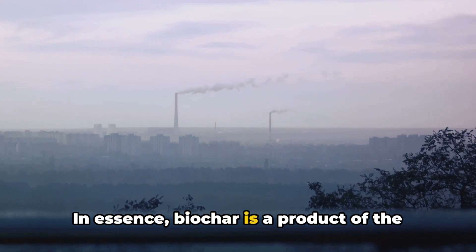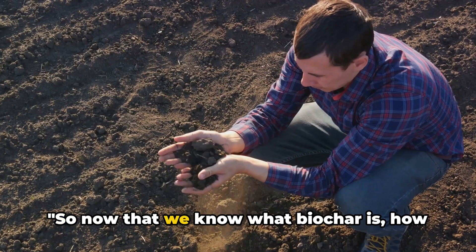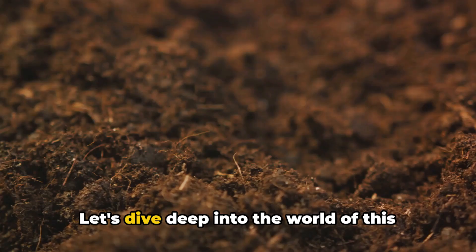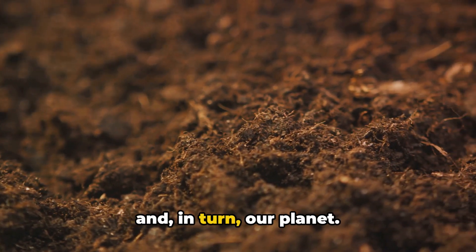In essence, biochar is a product of the past, a solution for the present, and a promise for the future. So now that we know what biochar is, how does it benefit our soil? The benefits of biochar to soil health are numerous. Let's dive deep into the world of this remarkable substance and explore the many ways it boosts the well-being of our soils and, in turn, our planet.